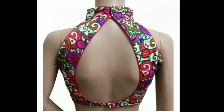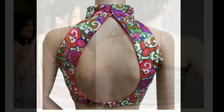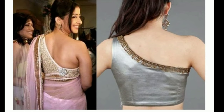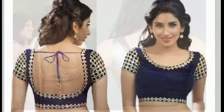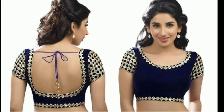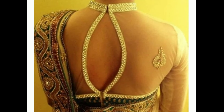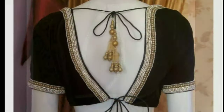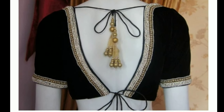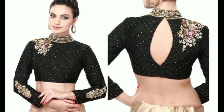Blouses hold a lot of importance in the Indian wear segment. What surprises us more is that women are willing to invest more on the blouse than on the sari. The reason is they want to look better than the rest. This concept triggered the creativity of many designers who have experimented with a variety of blouse patterns, especially the back necks — from ornate embroideries to delicate lace designs.